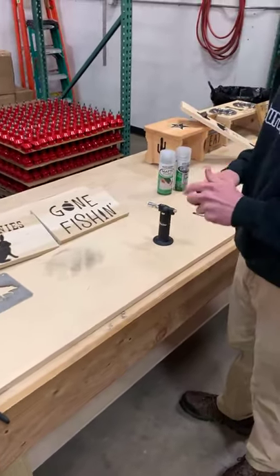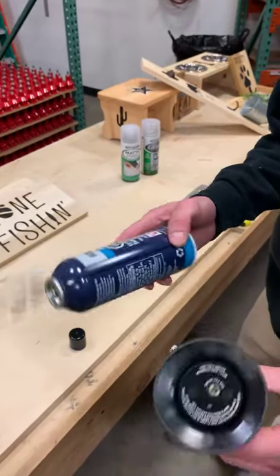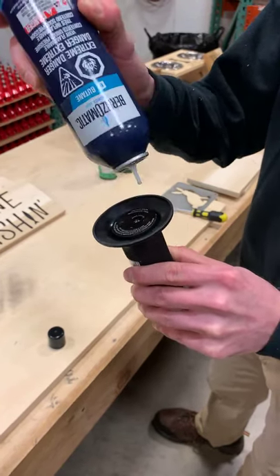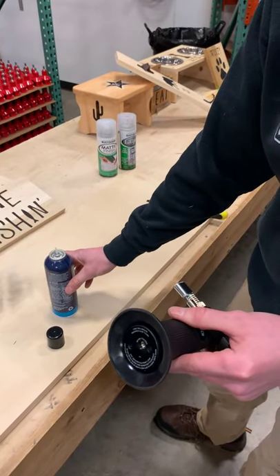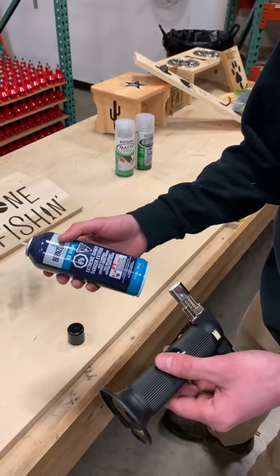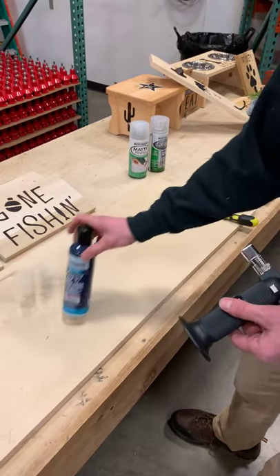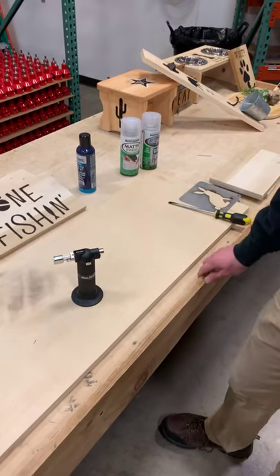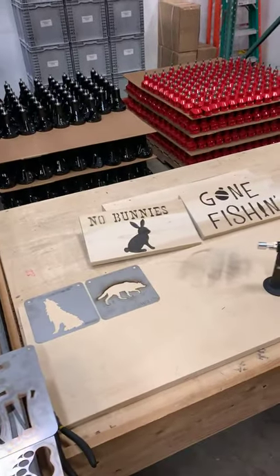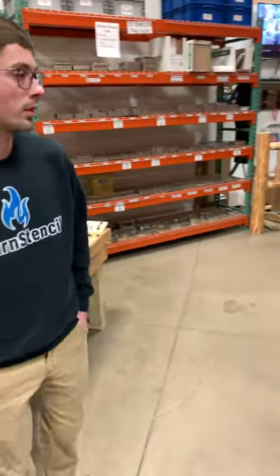Here's the model torch we use — you fill it with butane right in the bottom. The butane and the torch itself are very inexpensive. A can of butane like this will probably last well over 100 to 150 pieces before you'd need a new can. We'll repost this video as well, and Logan went over what we use to finish these products so they don't smudge.